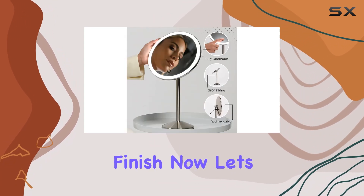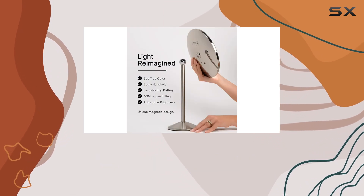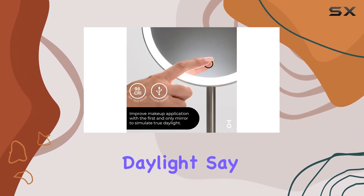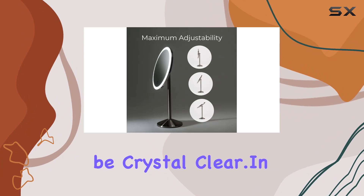Now let's talk about performance. The Leo's mirror features signature light diffusion technology that delivers 3x the brightness of other makeup mirrors, with an unmatched 98 CRI that mimics true daylight. Say goodbye to uneven makeup and demarcation lines — with this mirror, every detail will be crystal clear.